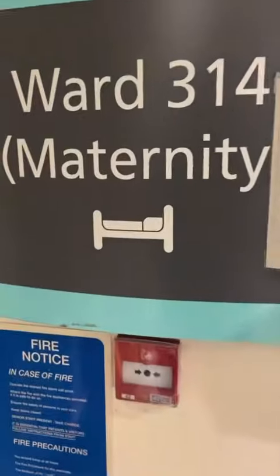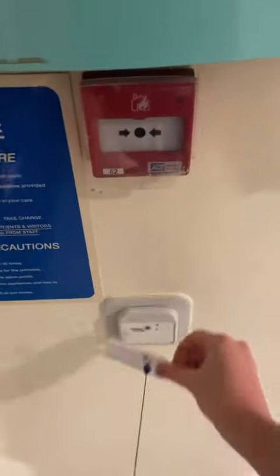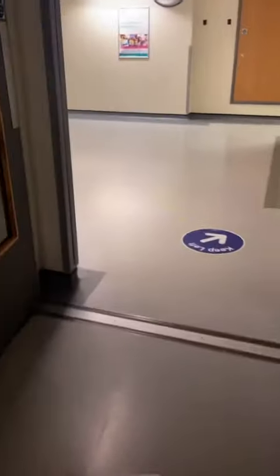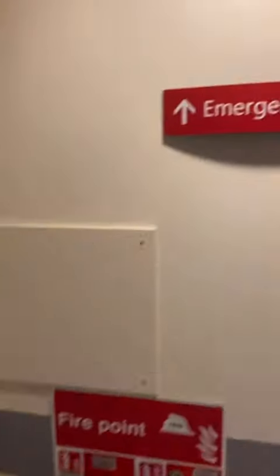After the maternity ward, I headed to A&E as there were a few patients down there that needed to be seen as well. Here I am just walking to A&E — as you can see, the hospital is very, very quiet at night, there's not many people around. And here we go to A&E.